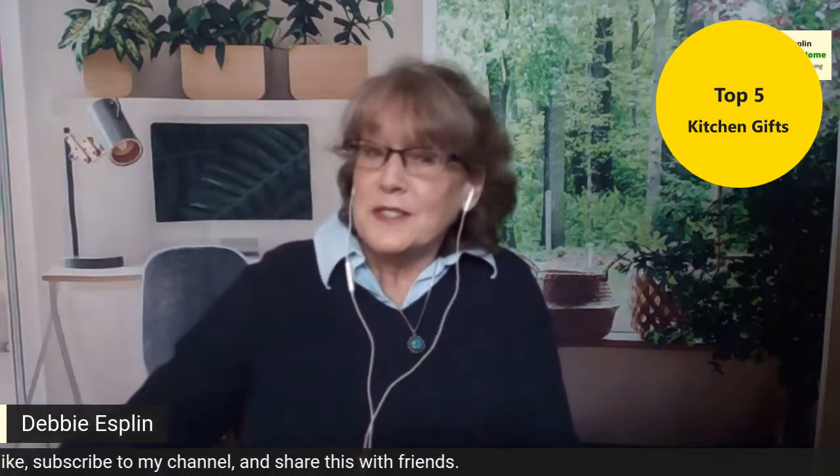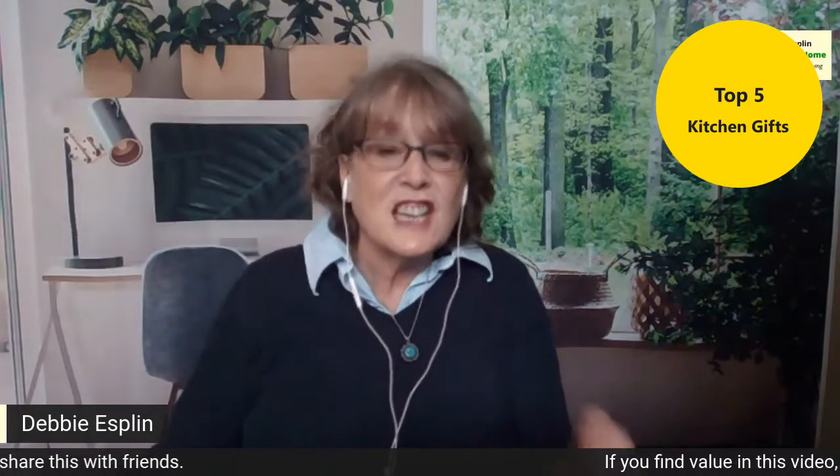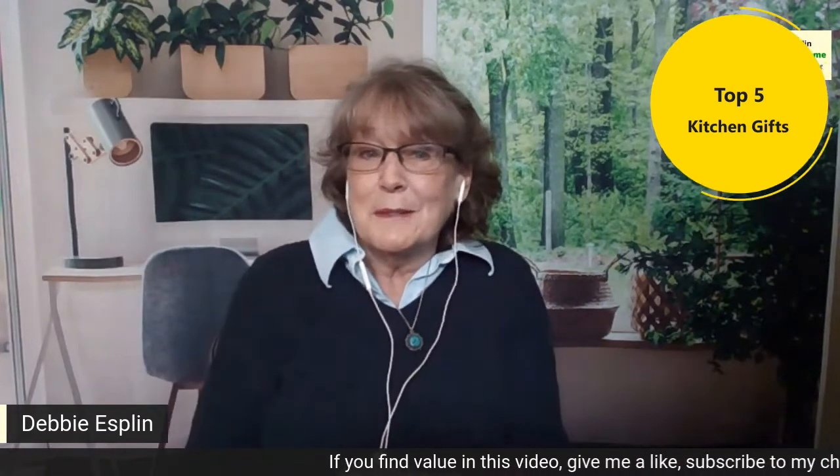So if you want to know more about my suggestions for practical gift ideas for Valentine's Day or any other occasion, for men and women — no matter who you're buying for — if you know somebody that likes to get a practical gift, then stay for the video. I'm going to give you five, and most of them are very inexpensive. They are my top favorite kitchen gifts. We will start with number five.